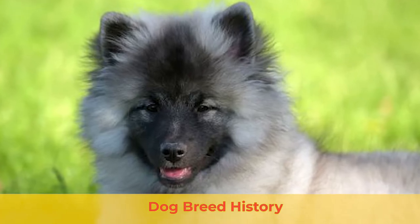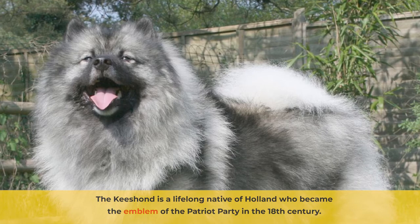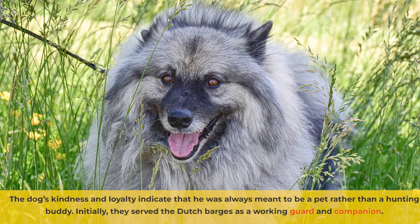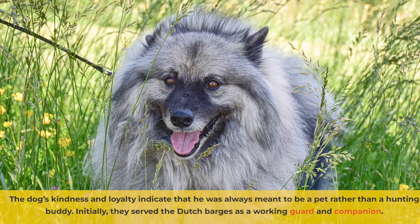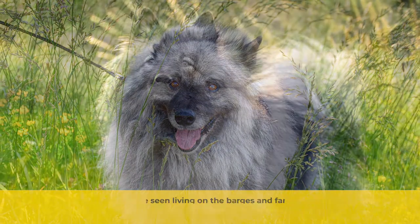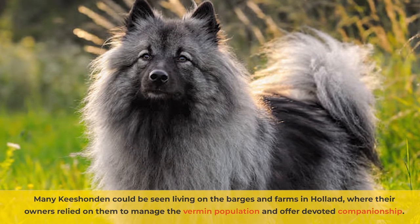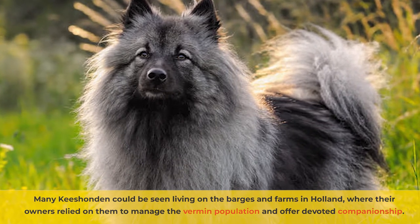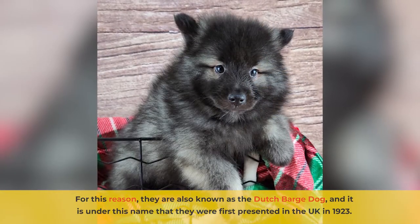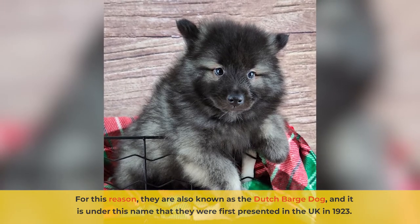The Kisant is a lifelong native of Holland, who became the emblem of the Patriot Party in the 18th century. The dog's kindness and loyalty indicate that he was always meant to be a pet rather than a hunting buddy. Initially, they served the Dutch barges as a working guard and companion. Many Kisahunden could be seen living on the barges and farms in Holland, where their owners relied on them to manage the vermin population and offer devoted companionship. For this reason, they are also known as the Dutch barge dog, and it is under this name that they were first presented in the UK in 1923.